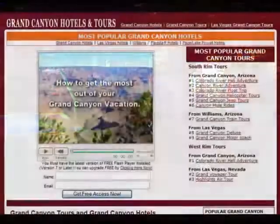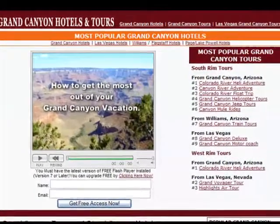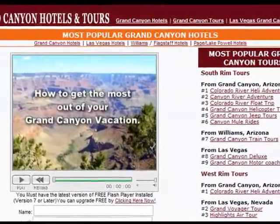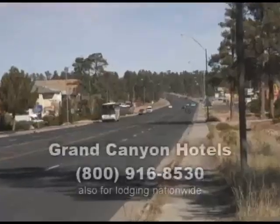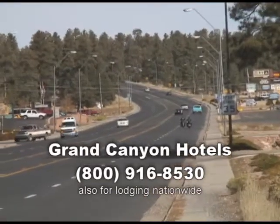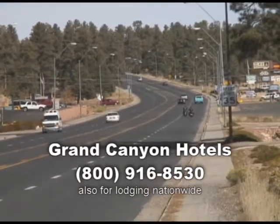For availability and pricing of Grand Canyon area hotels, and for assistance with hotel reservations at any other stops on your tour, visit our website and click on Hotels, or call 800-916-8530.